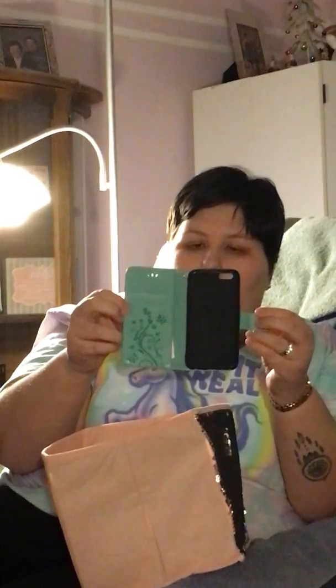This next one is a butterfly wallet case with little rhinestones. When I'm out I can fit my cards in it and I won't have to worry about carrying a purse everywhere I go. This one is from Wish, but you can also get these off Amazon, eBay, AliExpress, and different places like that.